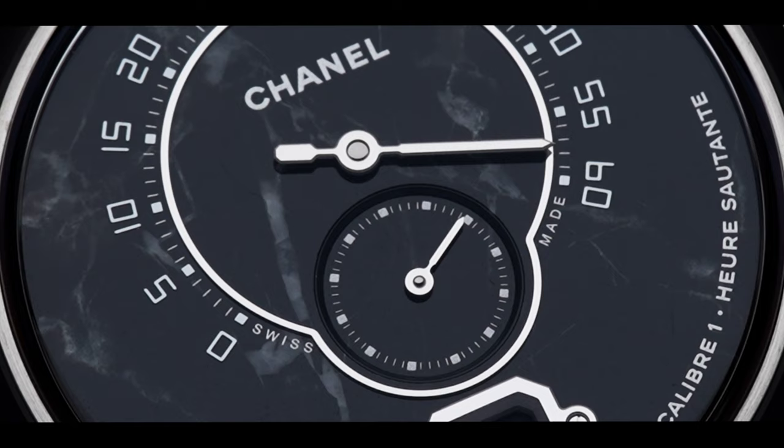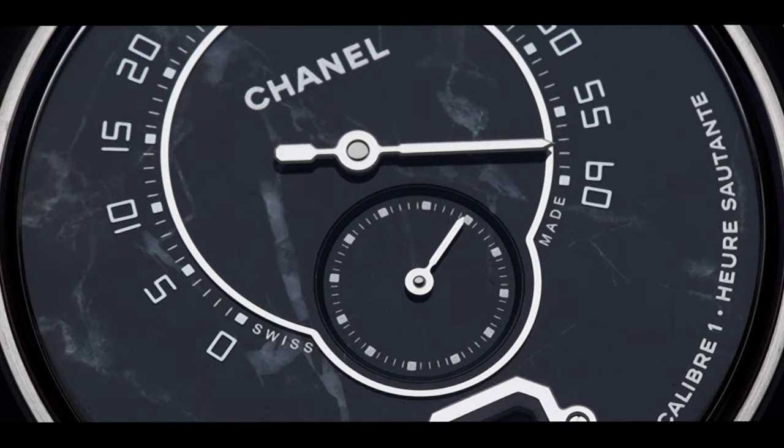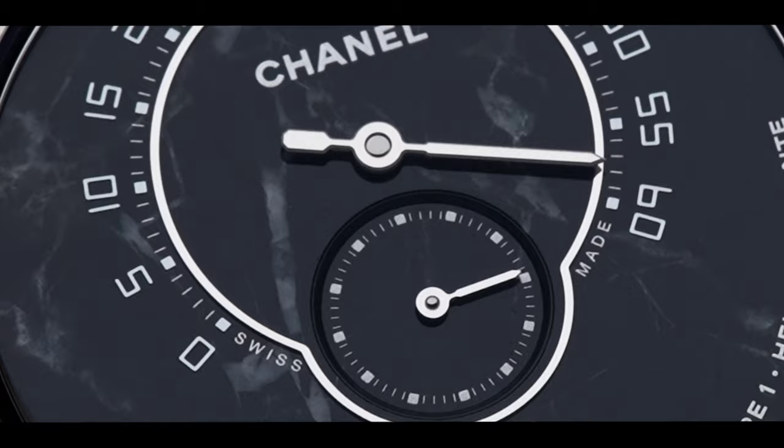Chanel is very under the radar in terms of watchmaking. That said, we consider this piece to be a collector's best-kept secret — high horology for those in the know.